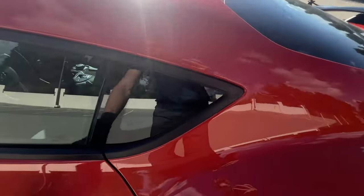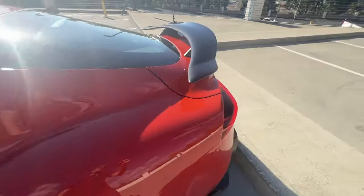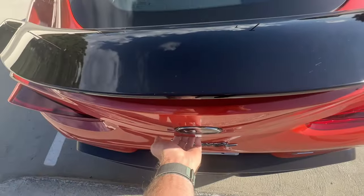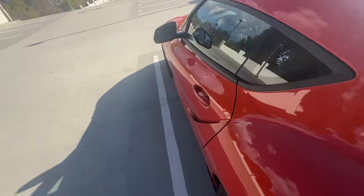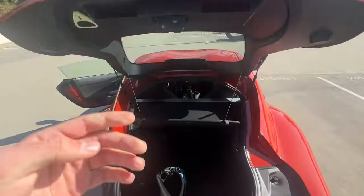Day three with the Toyota Supra, and I've discovered an interesting problem. To access the trunk, you can press a button on the key fob or press a button right there. But if you slam the driver's door too hard, the trunk will slightly relatch and then you can't pull it up. You have to walk around again, press the button again without closing the driver's door, and then pull the trunk open. A surprising flaw in this car's German engineering — although since the Supra is the only coupe version of this platform and the Z4 is only a convertible, maybe this part was engineered by Toyota.